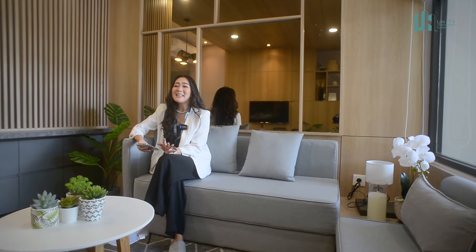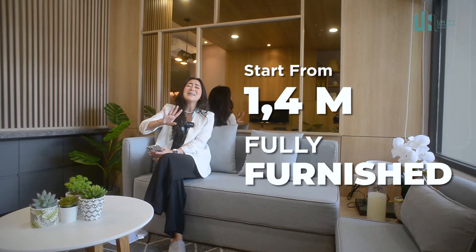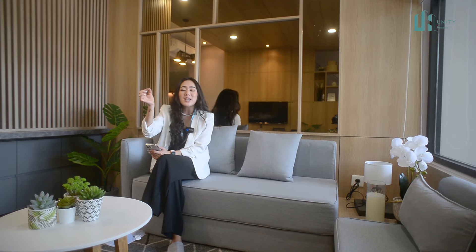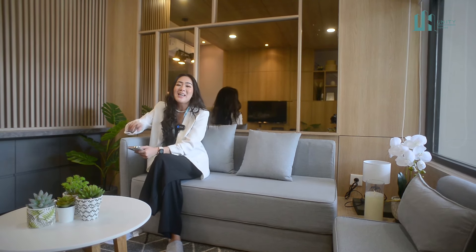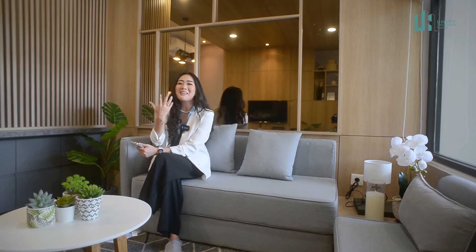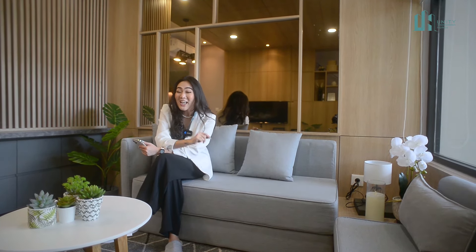Nah untuk kalian yang bertanya harganya berapa, aku akan tampilkan daftar harganya. Harganya masih terjangkau banget Sobat Unity — karena ini udah full furnish, garis bawah full furnish, dan dengan lokasi yang super-duper premium strategis banget. Buat Sobat Unity yang tertarik, silahkan feel free langsung konsultasi di nomor di bawah ini. Dan seperti biasa kita ketemu lagi di review selanjutnya — ingat, cari properti, cari Unity. Bye-bye!